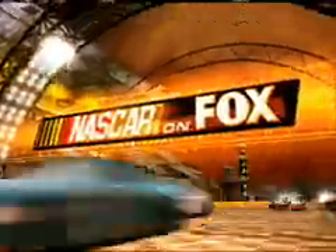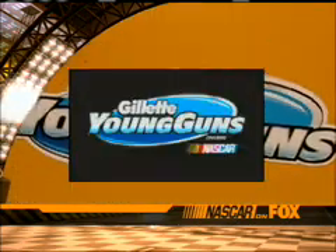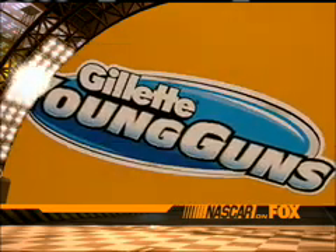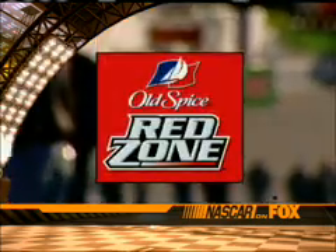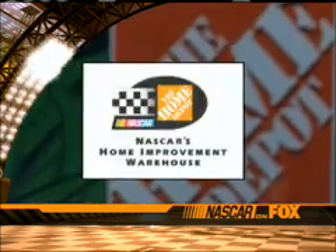The Aaron's 499 on Fox is brought to you by the new Chevrolets, an American revolution. By Mach 3 Turbo Champion, the only razor used by the Gillette Young Guns. By Old Spice Red Zone — spice things up. And by the Home Depot, NASCAR's home improvement warehouse.